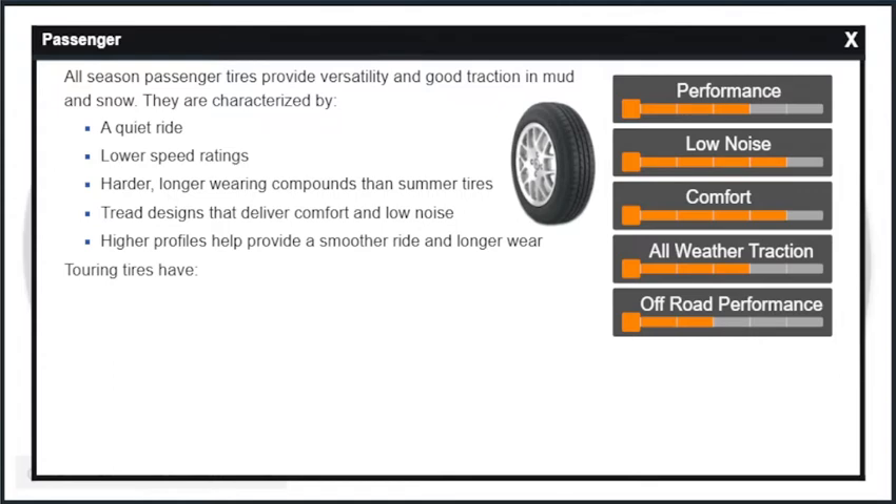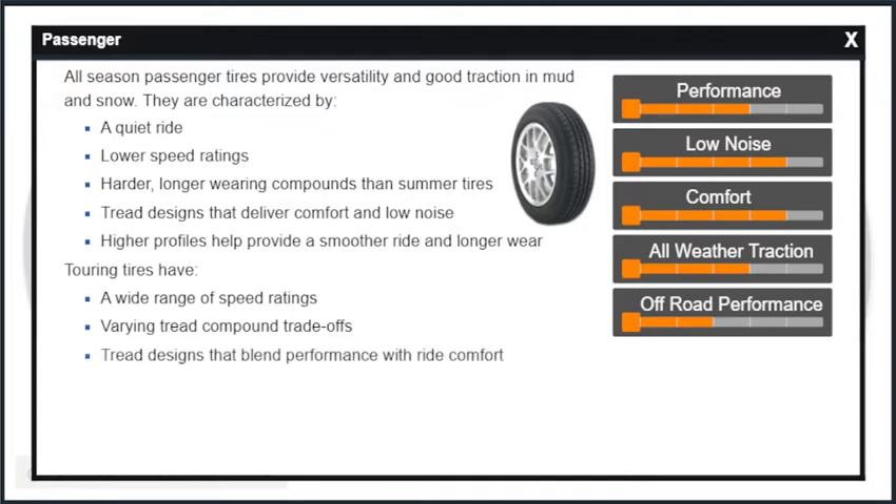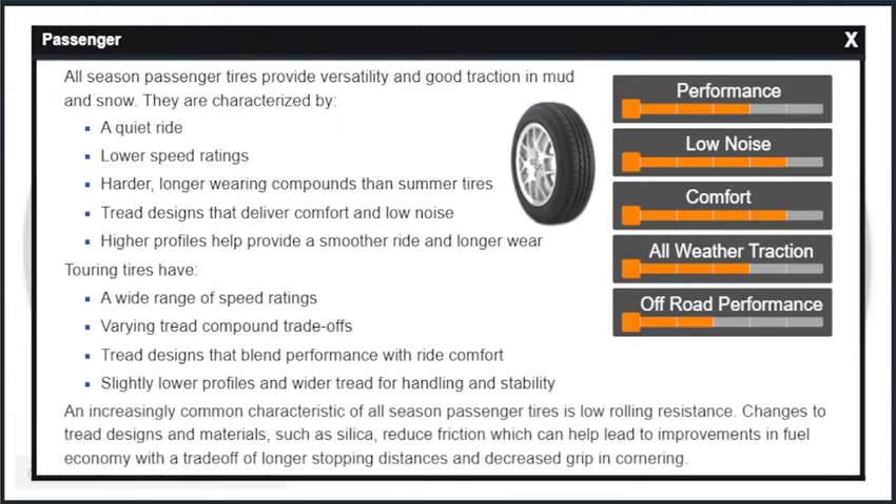Touring tires have a wide range of speed ratings, varying tread compound trade-offs, tread designs that blend performance with ride comfort, slightly lower profiles and wider tread for handling and stability. An increasingly common characteristic of all-season passenger tires is low rolling resistance.